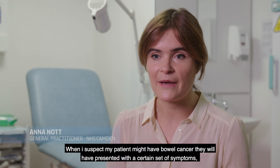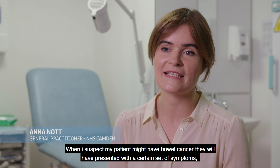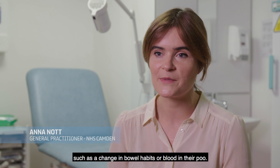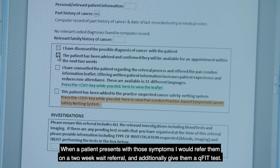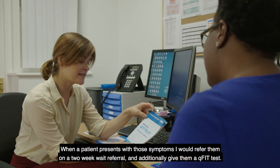When I suspect my patient might have bowel cancer, they would have presented with a certain set of symptoms such as change in bowel habits or blood in their poo. When a patient presents with those symptoms I would refer them on a two-week wait referral and additionally give them a QFIT test.